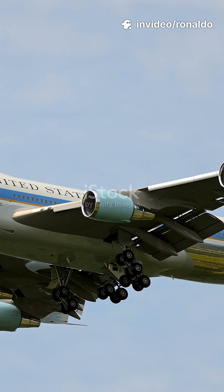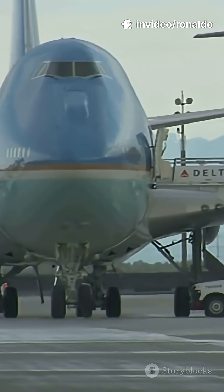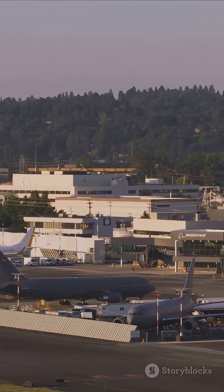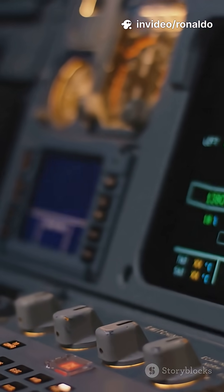I'm sure you've heard the news. America's next Air Force One is getting an upgrade. Say hello to the VC-25B. So, what's the deal with the VC-25B? It's a reimagined Boeing 747-8, packed with state-of-the-art tech and security features.